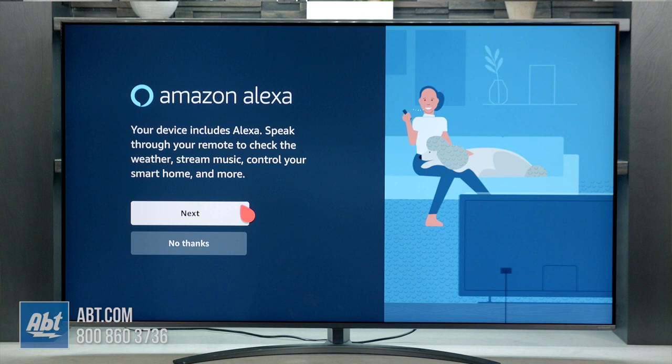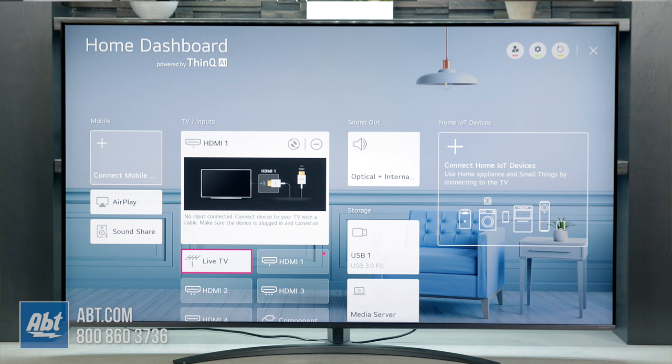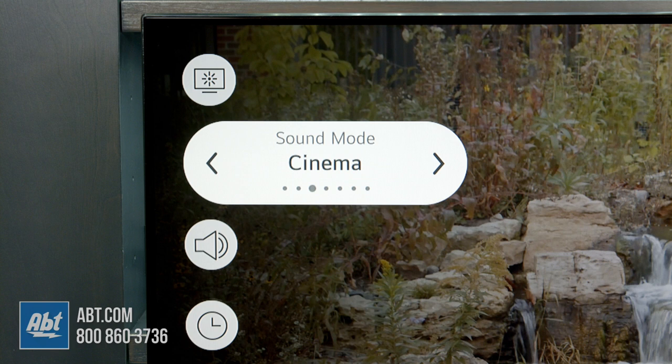The Nano 81 is also compatible with Google Assistant, Amazon Alexa, and Apple AirPlay too, so it'll work with all the most popular smart systems out there. Then you have the LG dashboard, which gives you a consolidated list of all your connected devices.